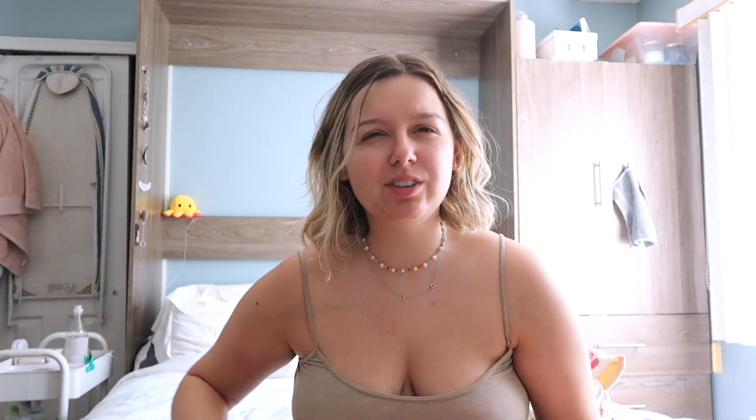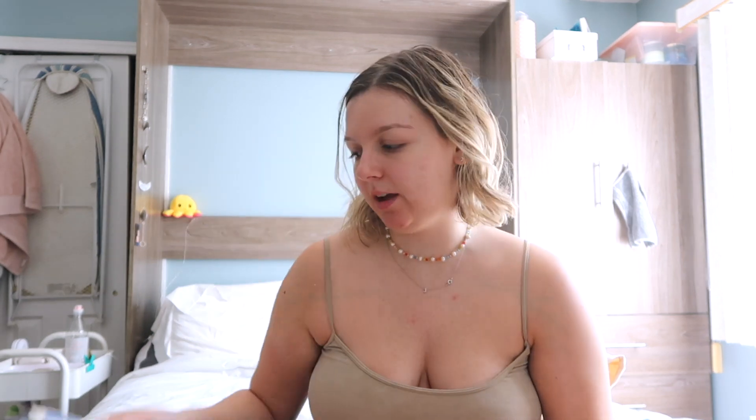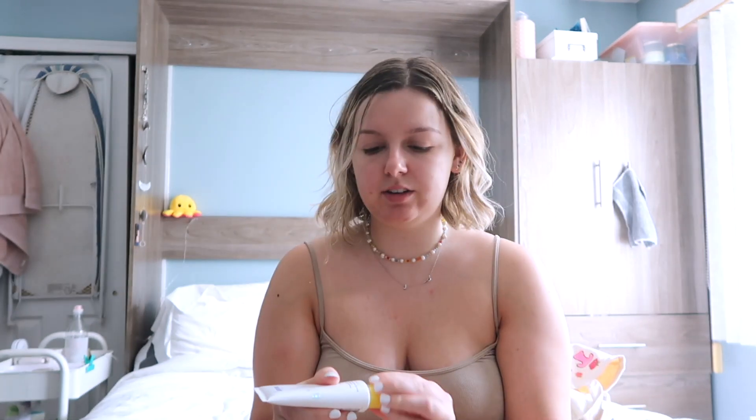I use a different sunscreen for my face. These are my three staple ones: I use the CeraVe moisturizing lotion for daily under makeup. I have the Paula's Choice Essential Glow Moisturizer, which I use if I'm just chilling in the backyard. My favorite that I use most of the time is the Supergoop Unseen Sunscreen — it's literally wiped all the way off, but it's SPF 40, the highest of the three.